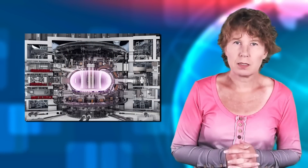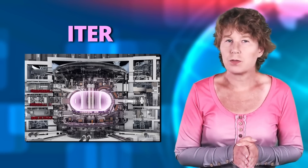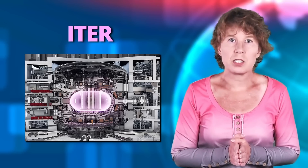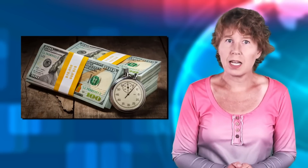The International Thermonuclear Experimental Reactor, ITER for short, was supposed to be the world's first nuclear fusion machine to generate net energy. But just last week, the project's leadership announced another delay and another price hike. Let's have a look at what happened and what that means for the future of nuclear fusion.